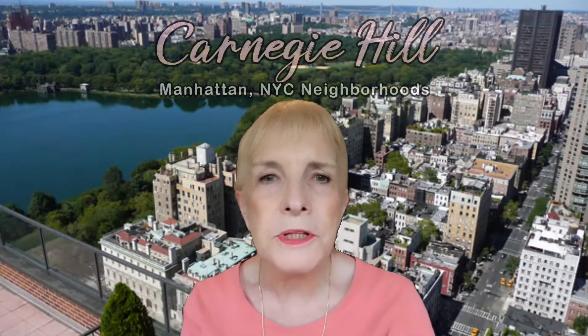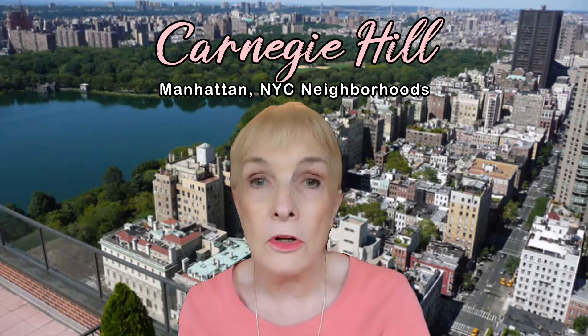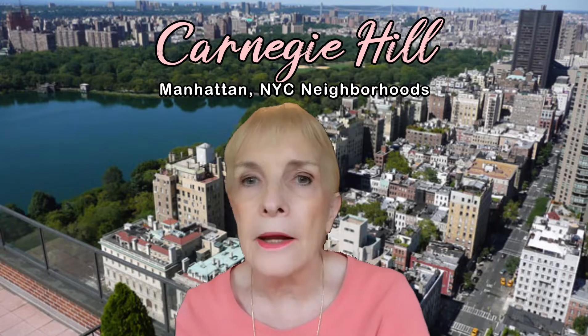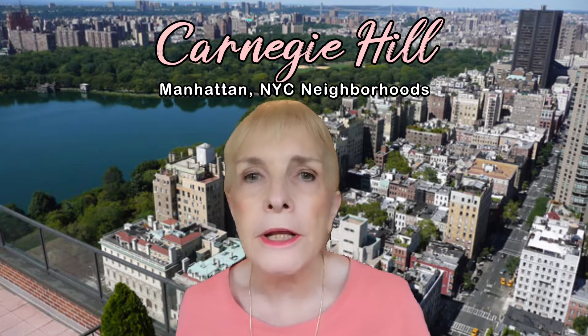Hi, welcome to this week's episode of In the Hoods. This week we're going to be talking about an area called Carnegie Hill.